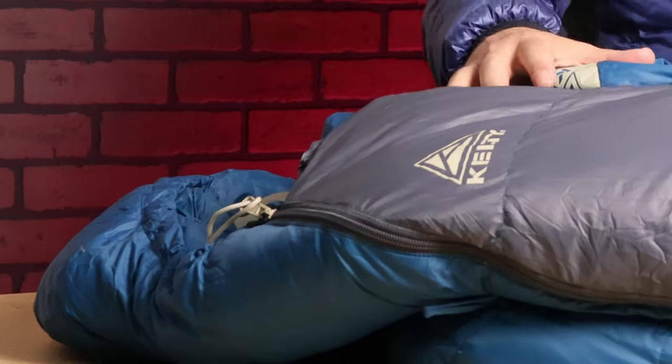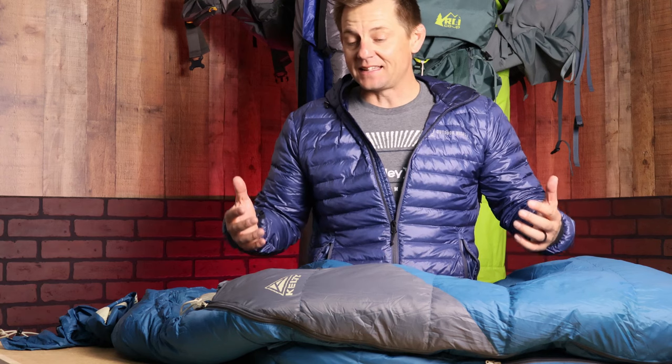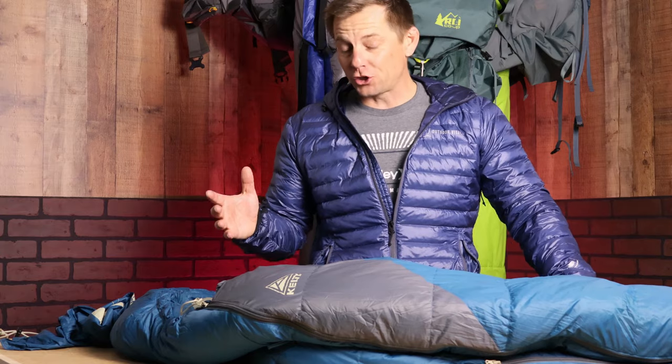For the third budget item that still comes with high quality, it's the Kelty Cosmic Down 20-degree bag. I am really shocked looking at prices — this has 550 duck down fill in it and is rated for 20-degree extreme weather. The comfort level is around the mid-thirties. I have been in the upper twenties in this bag. It comes in at about two pounds and ten ounces, so it's not super heavy. You're looking at an incredible bag.